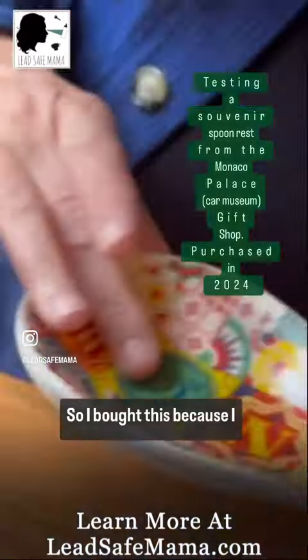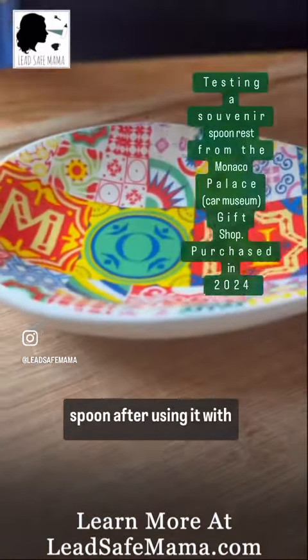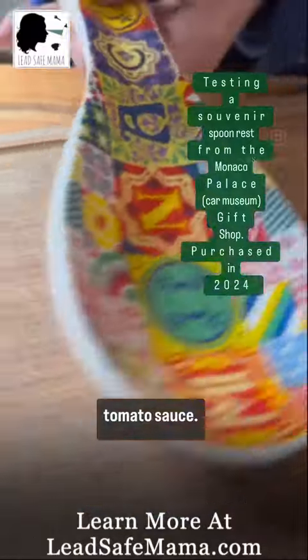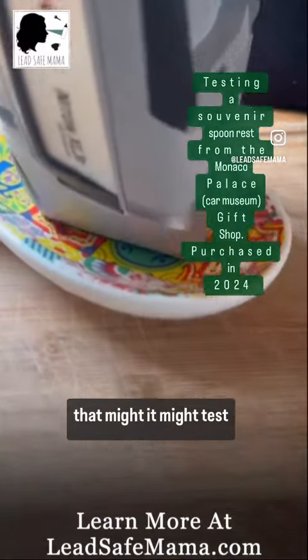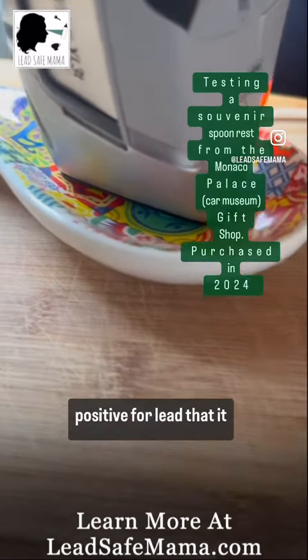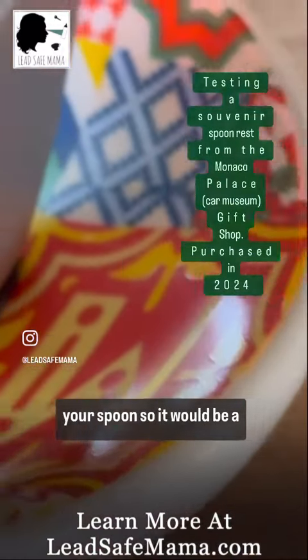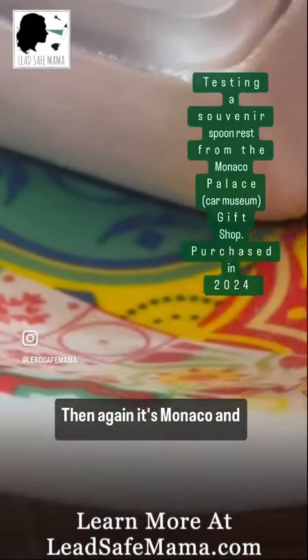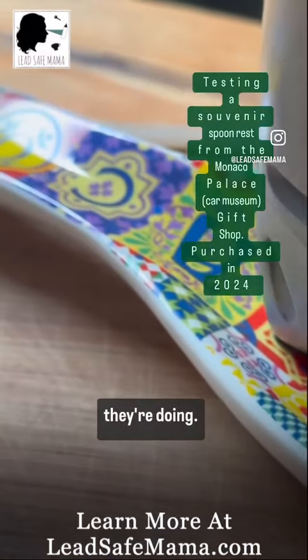I bought this because I felt like a texture on the glazes, and because this is a spoon rest where you would put your spoon after using it with tomato sauce. So it seemed likely that it might test positive for lead — and if it did, that lead could be worn off by the tomato sauce on your spoon, making it a potential concern. Then again, it's Monaco, and maybe they know what they're doing.